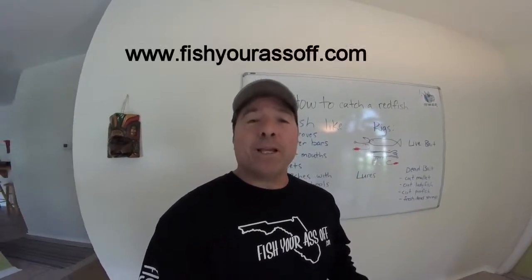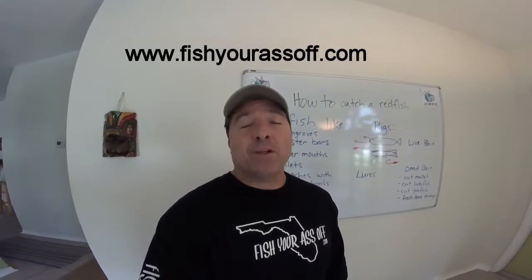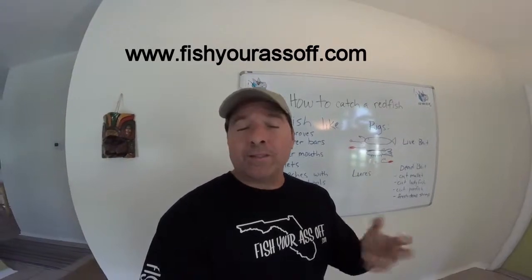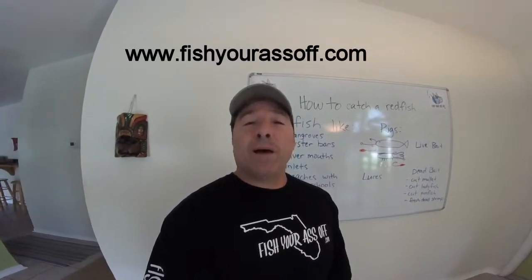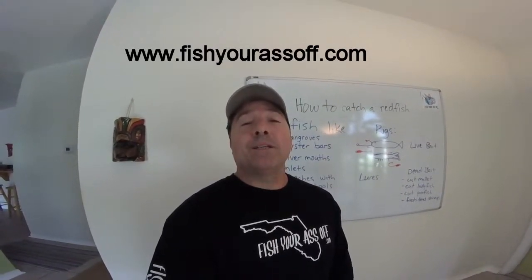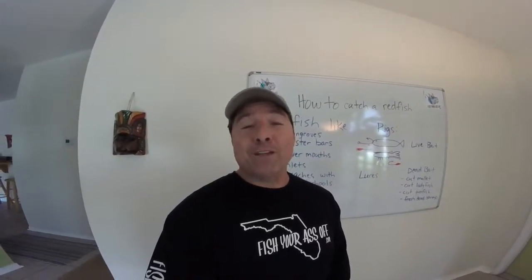You can see more at FishYourAssOff.com — it has a whole how-to section, a where-to section, a what-to section, videos, and all kinds of educational information targeting fish in Florida. It's Florida-centric, but most of the information I'm talking about here is also on the website, so it's a great resource whether you're just learning to fish or you've been fishing a while and want to hear something new. That's it for today — I hope you enjoyed it, learned something, and I especially hope you catch a lot more fish. Until next time!